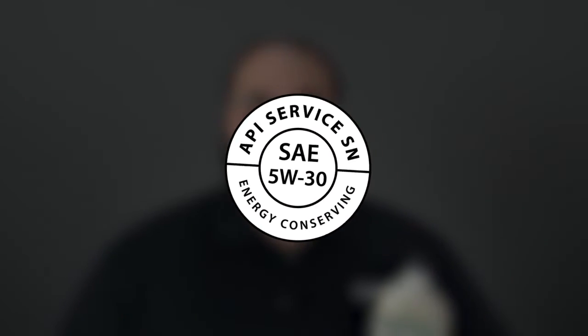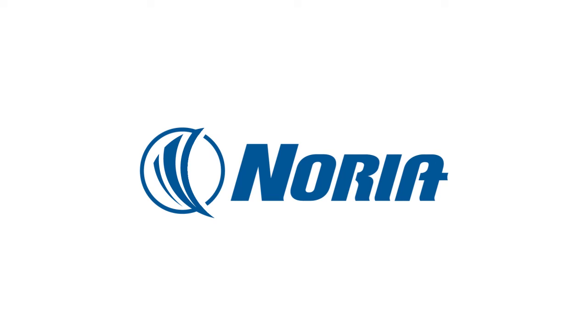On the bottom side of the doughnut, it will say 'energy conserving' if it has passed the actual test for energy conservation. This is some good information to look for whenever you are buying your next oil change. For more information about how to read an oil can or anything else, please visit one of our trainings. You can find our training calendar online at noria.com.